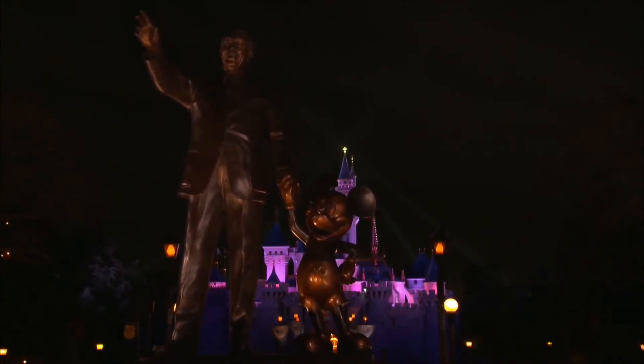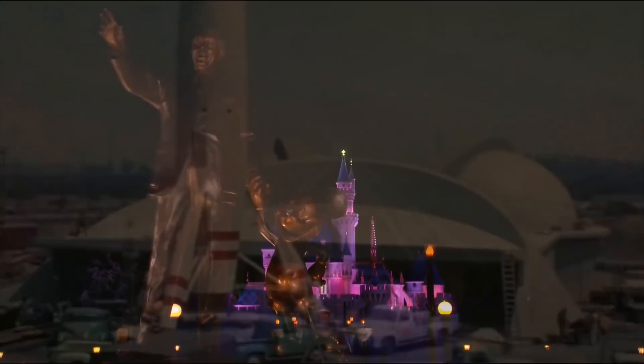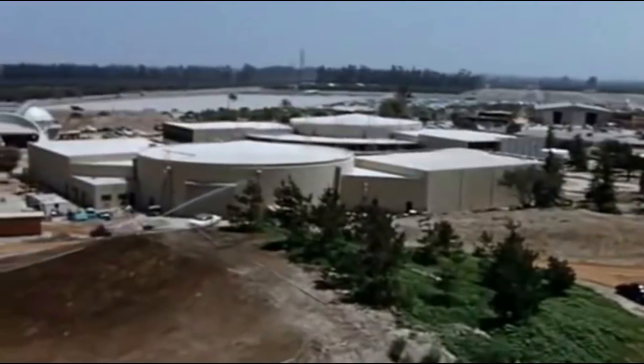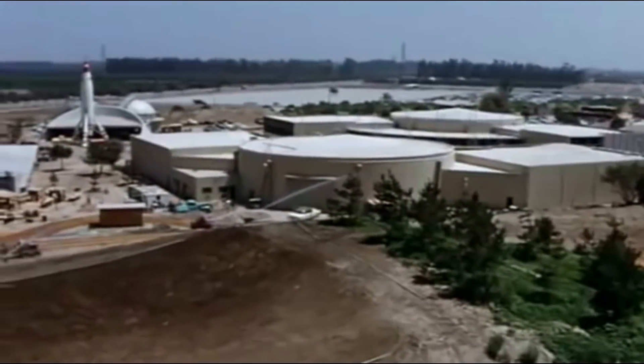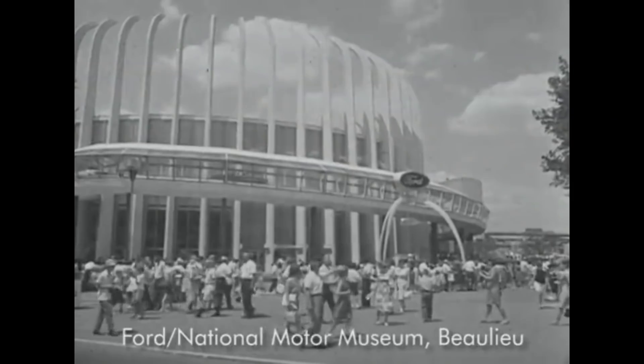When Disneyland opened in 1955, Tomorrowland was perhaps the least complete land of the park, featuring rides that were still being finished just days before opening. Soon after the 1964 World's Fair, Disney opted to open a successor of the Ford Magic Skyway in the form of the Wedway People Mover, an extremely high capacity Grand Circle Tour experience around the whole of Tomorrowland.